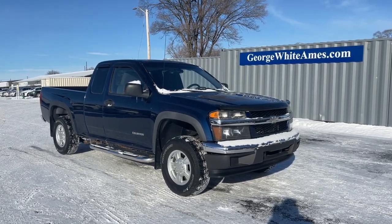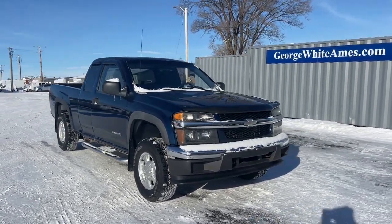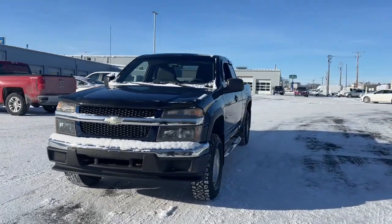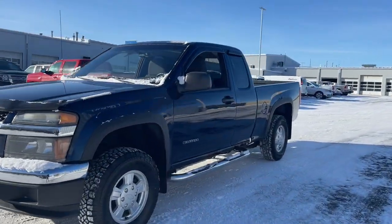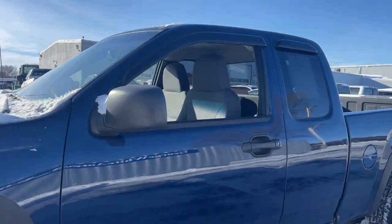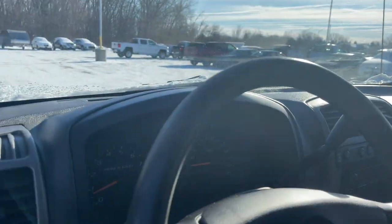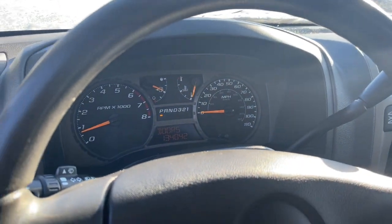Your next car could be the 2004 Chevrolet Colorado. With less than 150,000 miles on the odometer, this vehicle stands out from the rest. The Colorado delivers the power you need to get the job done, the comfort and amenities you want, and the fuel efficiency that just makes sense in today's world.